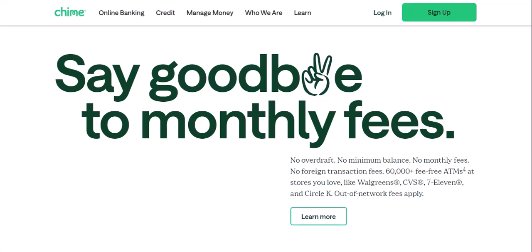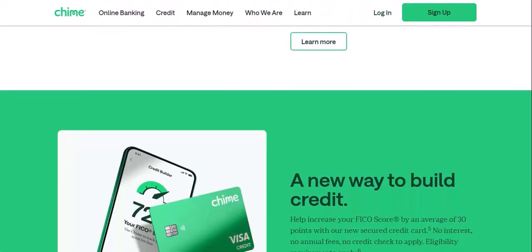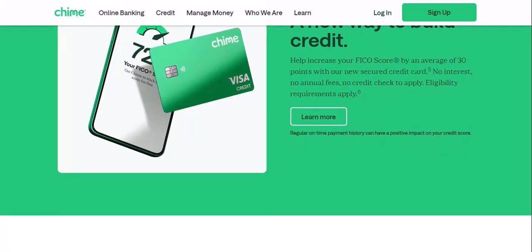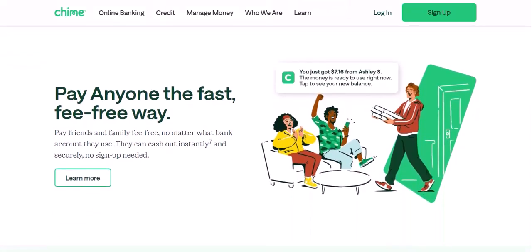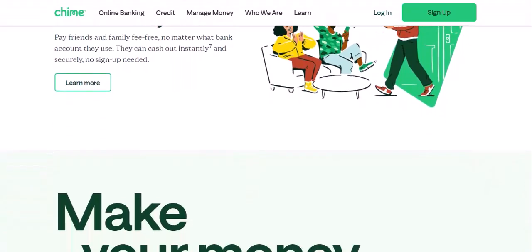The use of physical checks is declining, but they haven't completely disappeared. It's possible that Chime might introduce check deposit features in the future if there's enough user demand. Chime is a fantastic option for those who prioritize a mobile-first banking experience and appreciate the lack of hidden fees. However, if you regularly receive checks and need a way to easily deposit them, Chime might not be the perfect fit. Consider your banking needs and weigh the pros and cons before making a decision. Thanks for watching, and until next time.